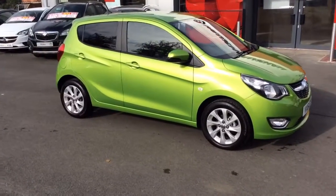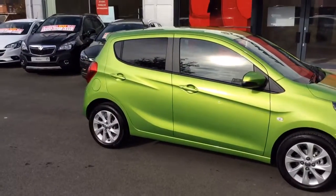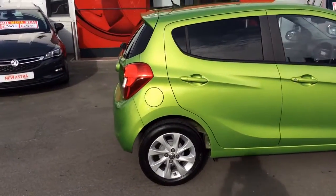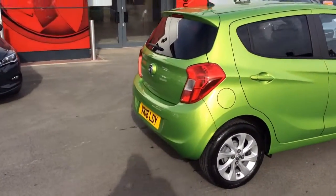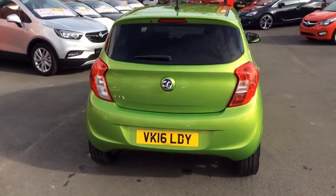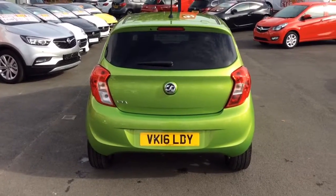The top spec Viva SL comes standard with alloy wheels, privacy glass, front fog lights, body colour door mirrors and body colour door handles. This particular vehicle is only 6 months old and comes with the remainder of the manufacturer's warranty, which will run out in March 2019.